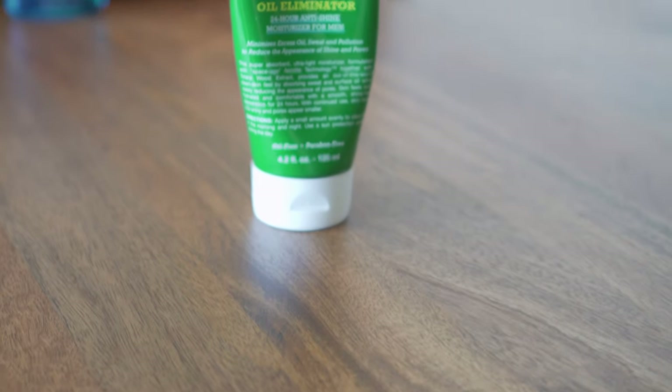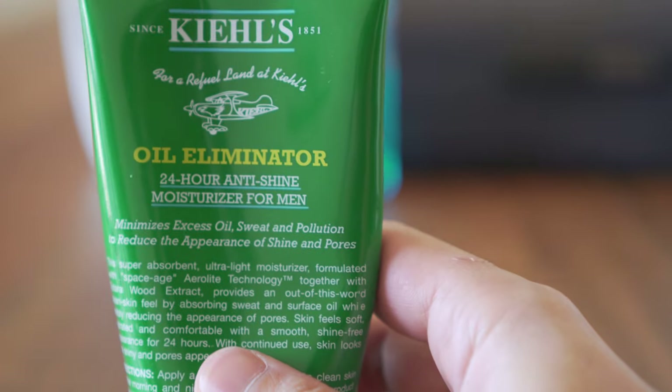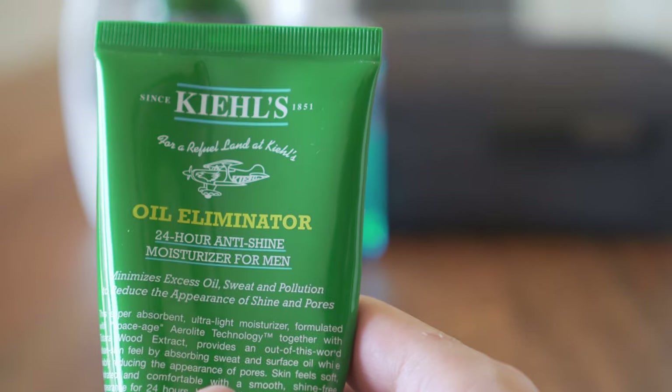After cleaning you'll need your moisturizer. I use Kiehl's bestseller — it's made essentially for people with oily skin and is effective in reducing the appearance of shine.